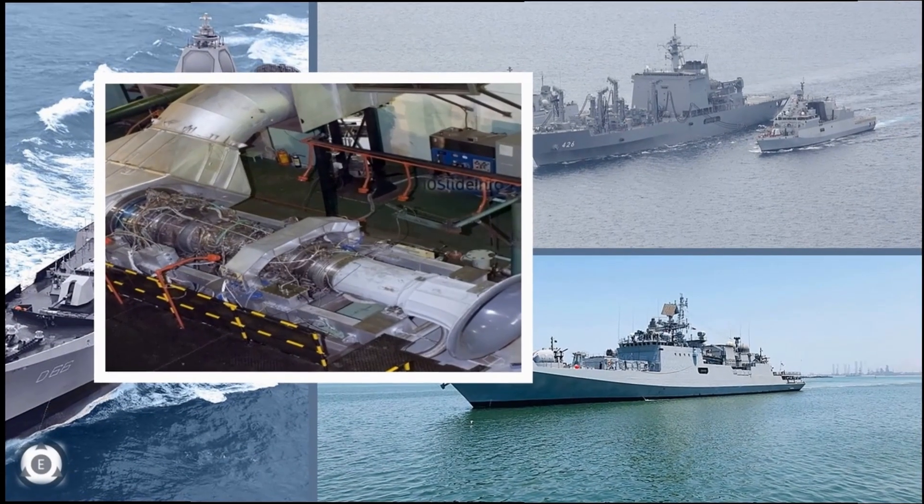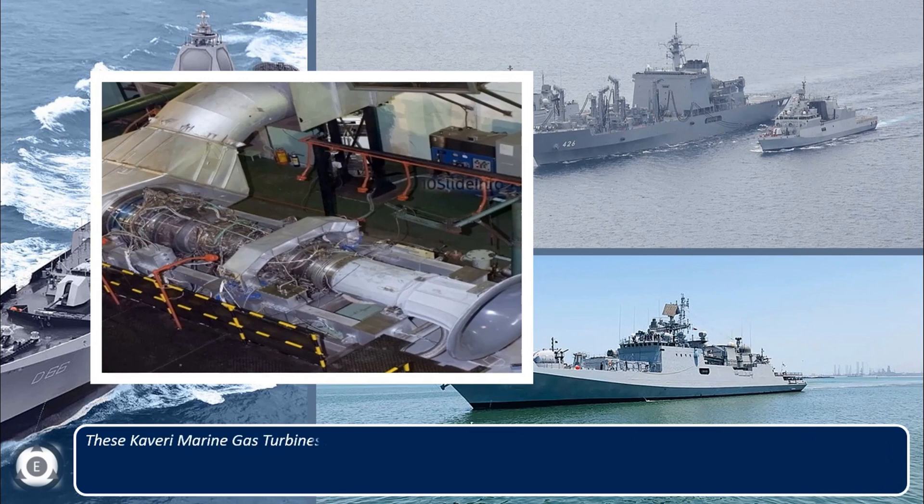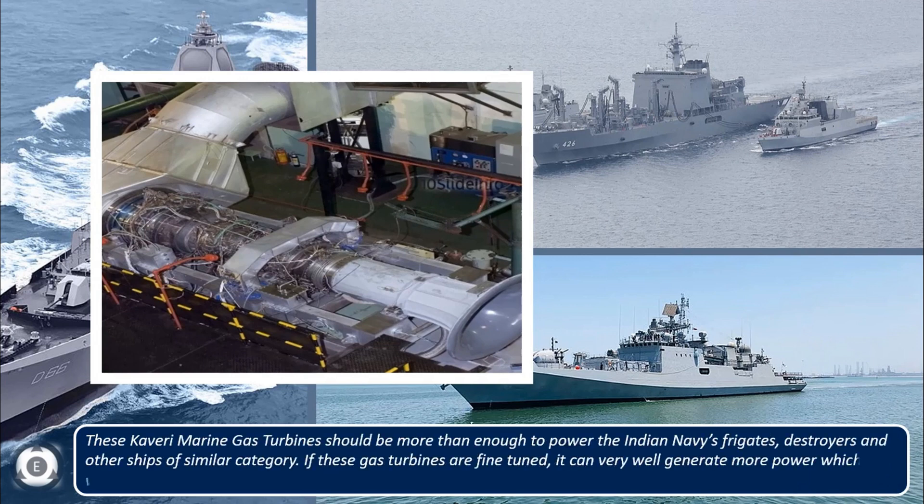These Kaveri marine gas turbines should be more than enough to power the Indian Navy's frigates, destroyers, and other ships of similar category. If further fine-tuned, they can generate even more power, which would be useful for the Indian Navy's future ships as well.